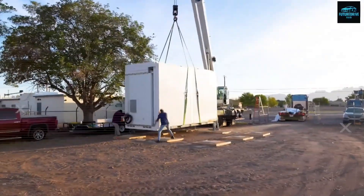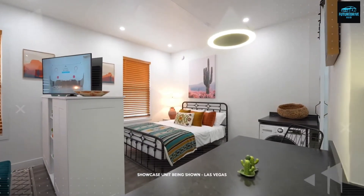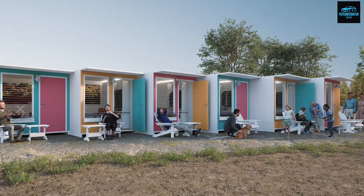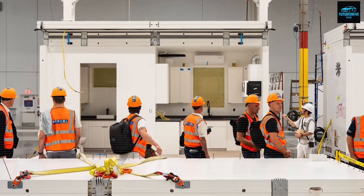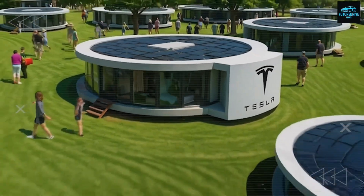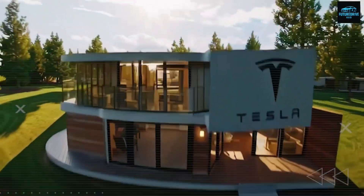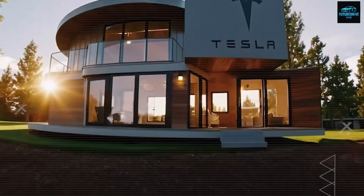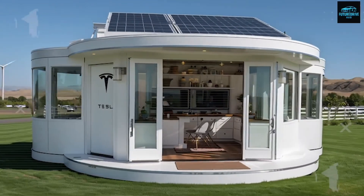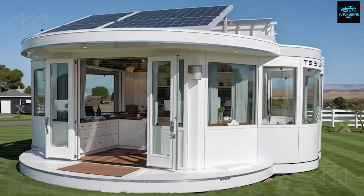Tesla just did something the housing market never saw coming. A fully functional home costing less than some used cars has officially entered alpha production this week. Priced at just $7,999, the Tesla tiny house is being called the most shocking game-changer since the first electric vehicle. People can't believe it — a home you can own for less than the cost of a used sedan.